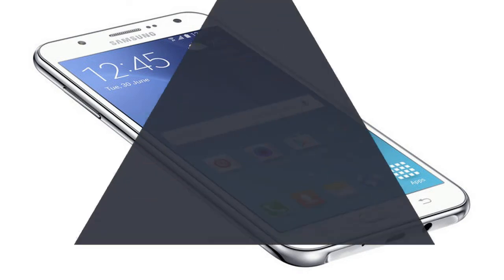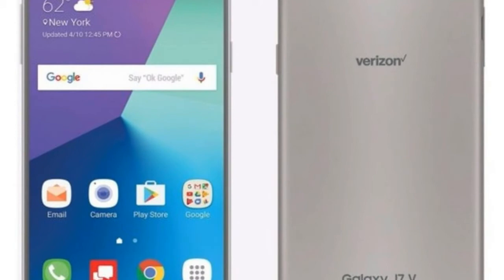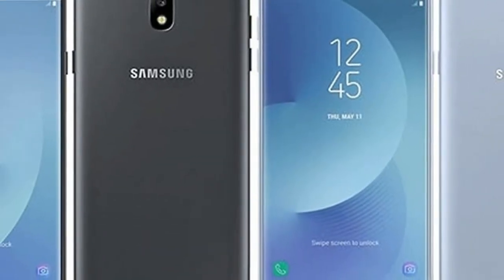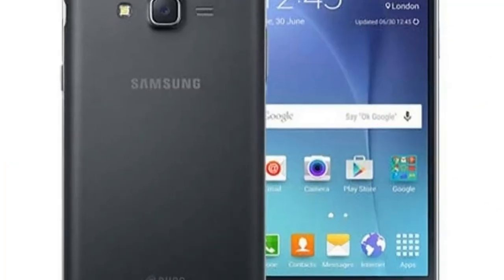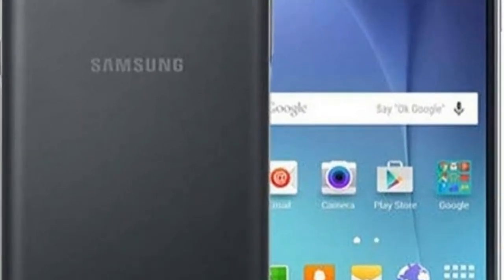The Samsung Galaxy J7 2017 is powered by a 1.6 GHz Octa-Core Exynos 7870 processor and it comes with 3 GB of RAM. The phone packs 16 GB of internal storage that can be expanded up to 256 GB via a microSD card.